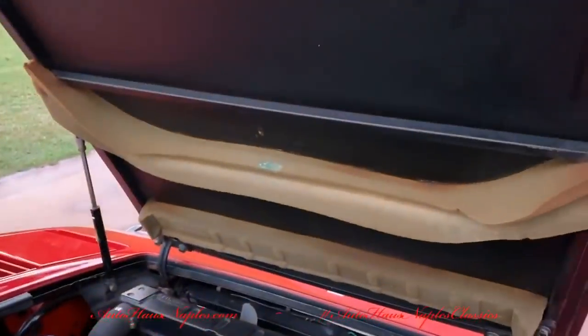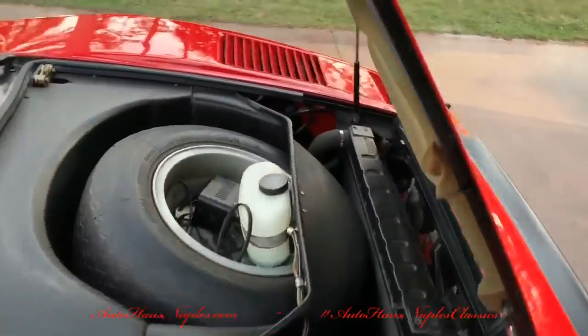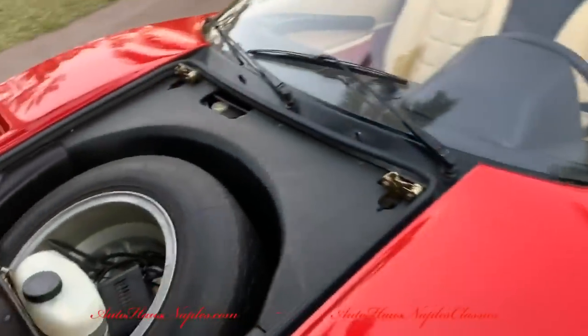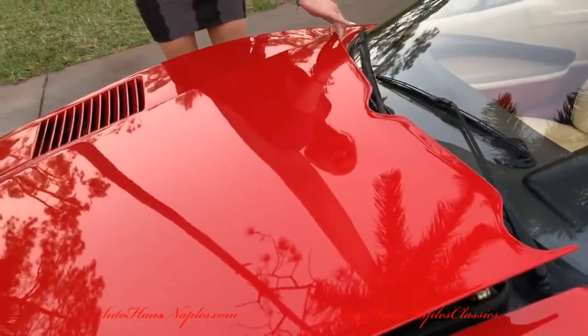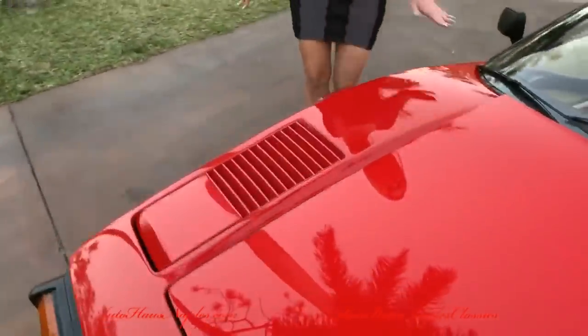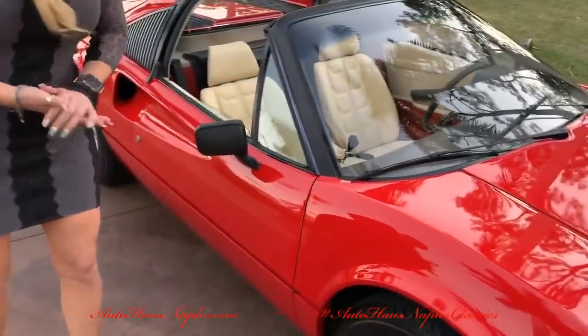You can see that's the original spare tire, and a trickle charger — because this was actually utilized in that climate-controlled garage where we went to purchase this vehicle. Here at Auto House of Naples we handpick and select all of our vehicles, and this is one we chose to add to our inventory.